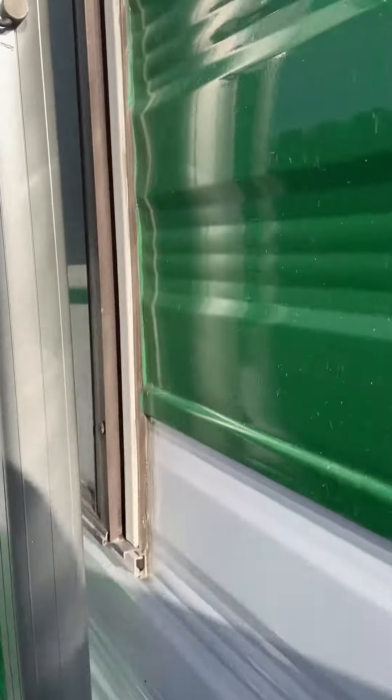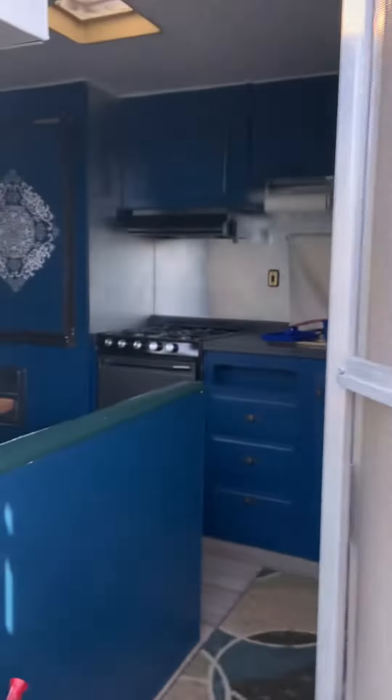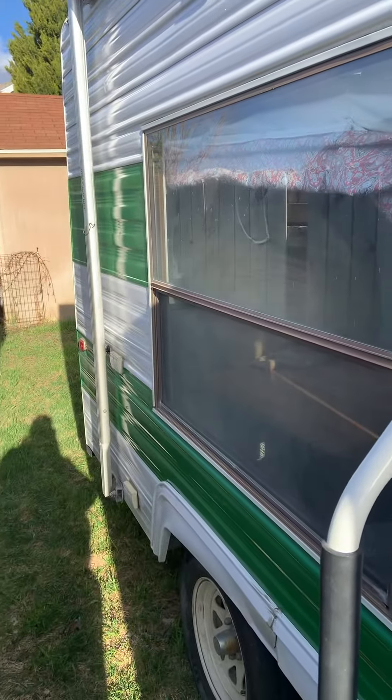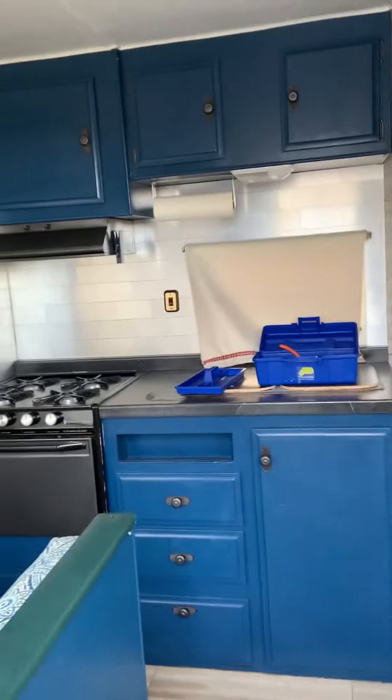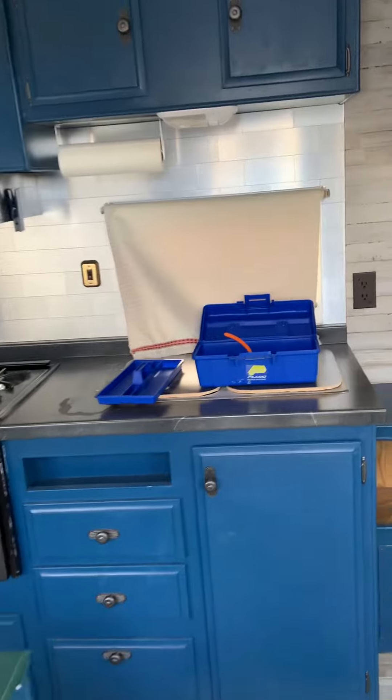I'm going to need to work on the caulking around the trim. If we go inside, the previous owners did some renovations — or at least they painted and put down some floral flooring with a lot of gaps. They also put some new cloth on the upholstery.